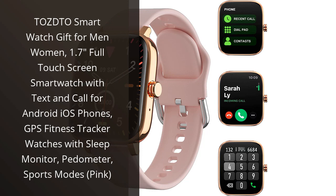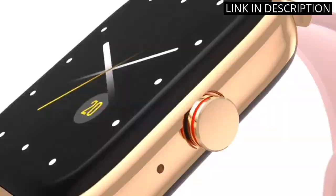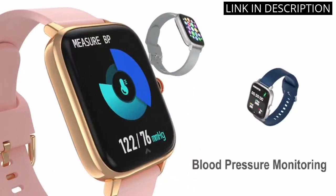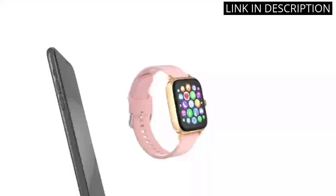I recently purchased the Tuzdo Smartwatch for women in pink and I am beyond impressed with its features. The 1.7-inch full touchscreen is easy to navigate and the watch connects seamlessly with my Android phone. I love the ability to receive texts and make calls directly from my wrist. The GPS fitness tracker and sports modes really help me keep track of my daily exercise, and the sleep monitor is a game changer in helping me get a better night's rest.